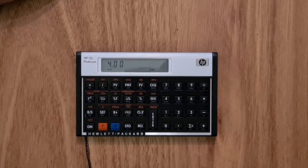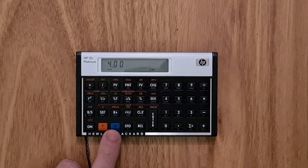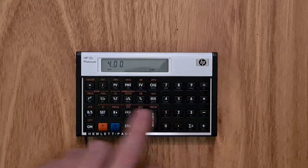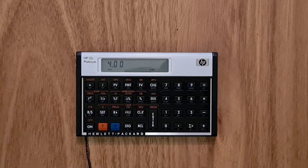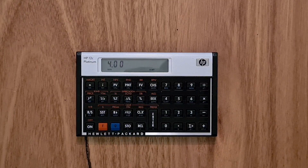The 12C relies a lot on these two shift keys — the orange and the blue key — which override the functions of the buttons on the keyboard. The 12C has got all the usual features you'd expect in a financial calculator: time value of money, cash flow analysis, bond calculations, and depreciation as well.